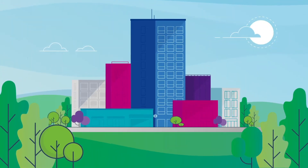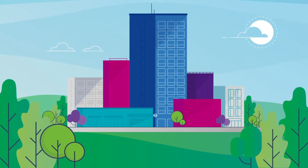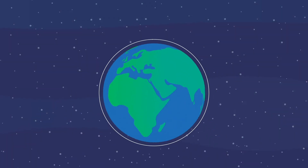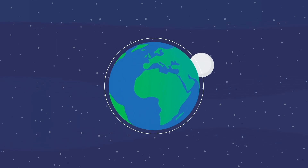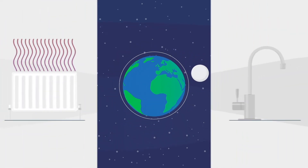Do you ever pause and wonder how your developments will stand the test of time? Do you wonder how much the world will change in that time? How will we adapt to ever-changing UK Net Zero targets?